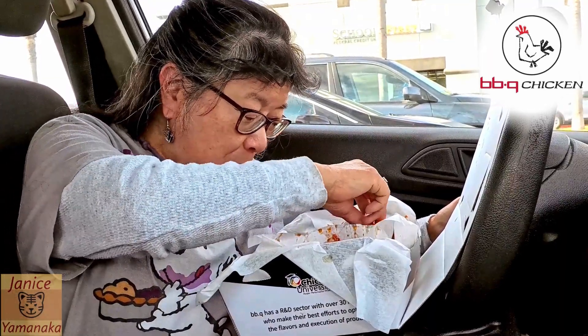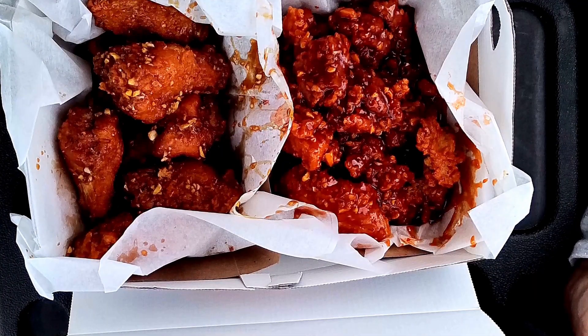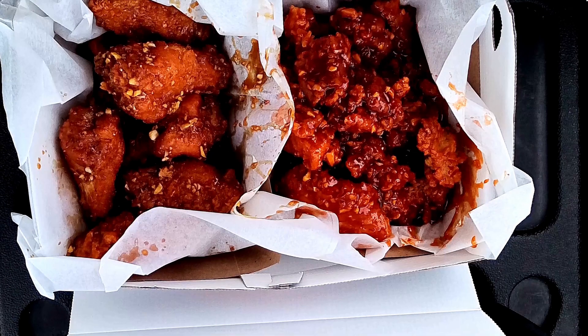This is a good sauce. It feels like an orange chicken — similar, not exactly the same, but similar. Looks like there's more than eight pieces here. They make them to order because I had to wait about 20 minutes. Let me try this one.